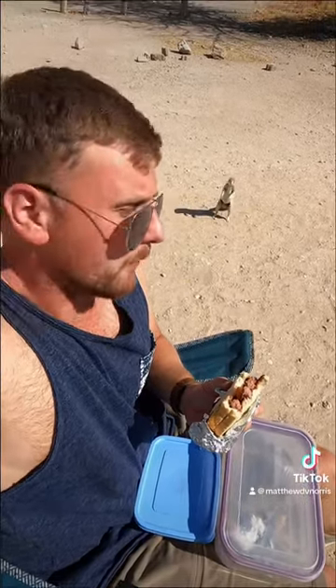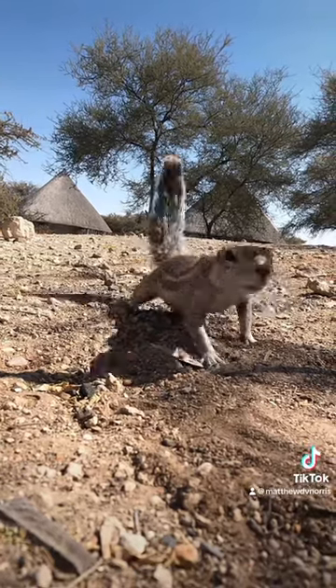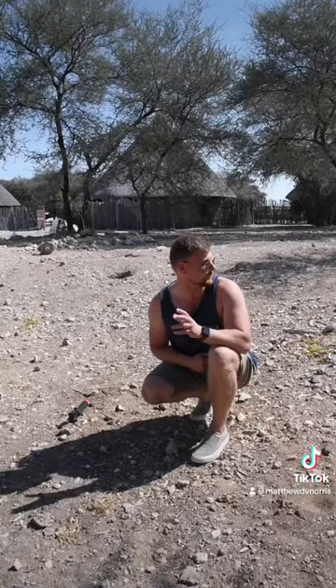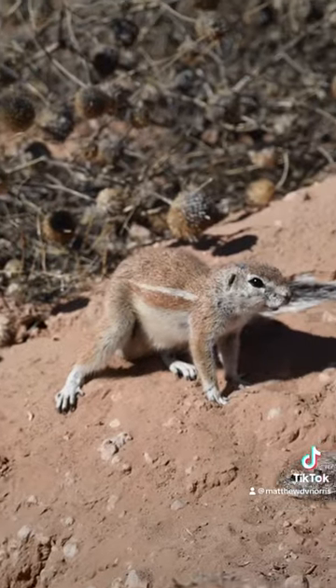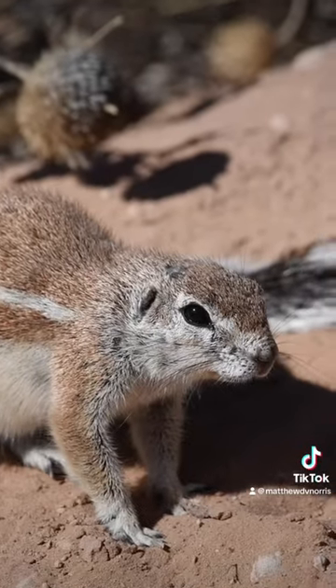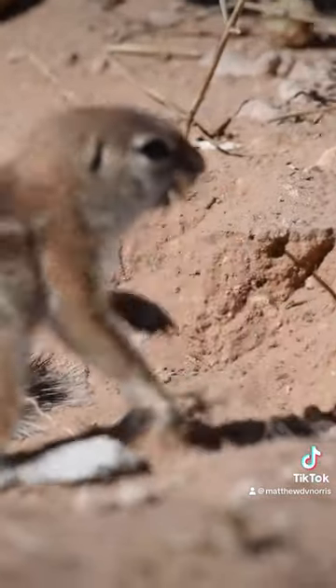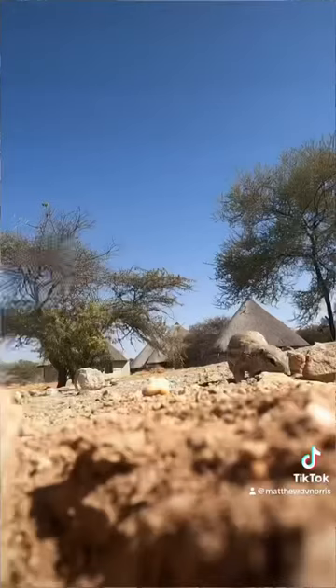I'm just sat here eating my lunch and a couple of these guys have showed up, so let's do a video on them. This little dude is now investigating me. These little guys get quite large for squirrels — in fact they get roughly the same size as the grey squirrels that we get in the UK.